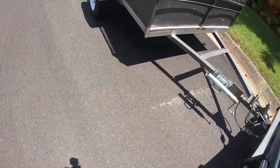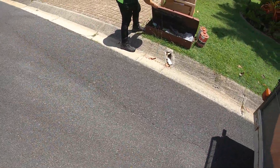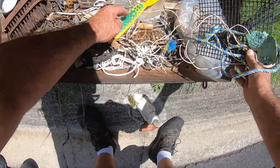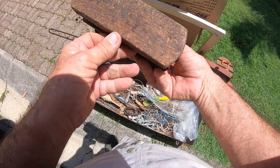Hey guys, we got another one here. Looks like a big toolbox. What's in it? What you find in there buddy? What have we got? What are these? What's that? It's old.